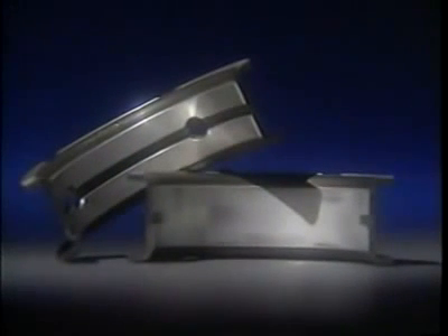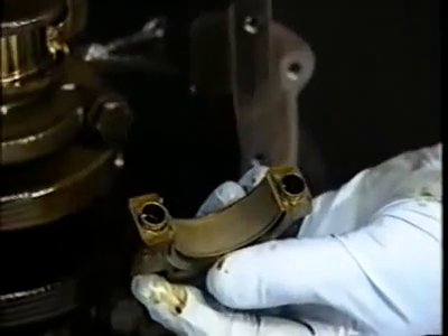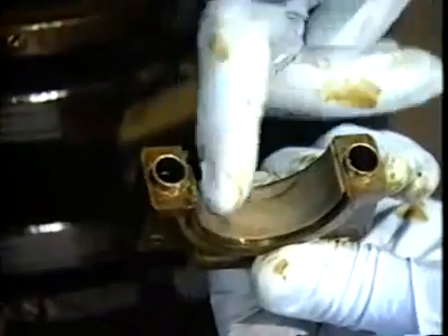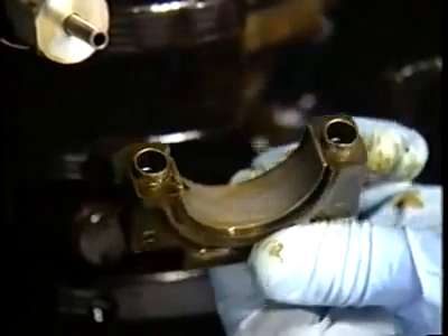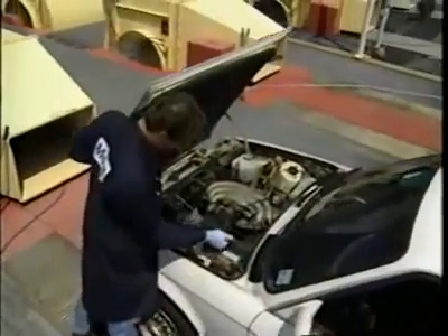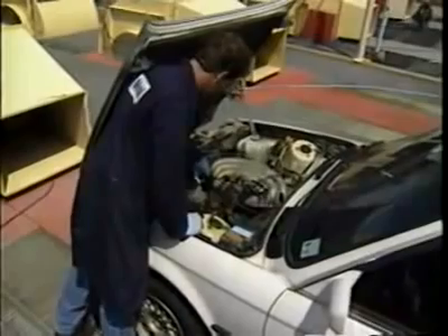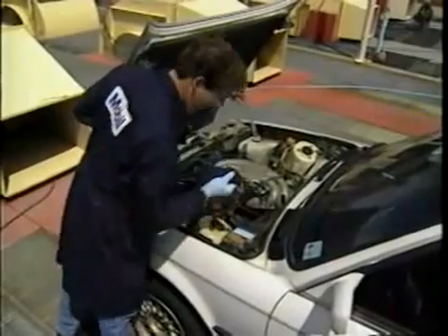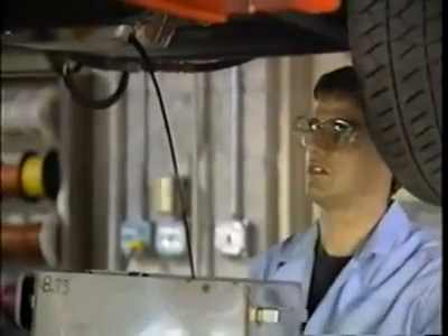Main bearings show virtually no wear and only slight scratches. Rod bearing number five has some overlay wiped off. On average, rod and main bearing clearances are only slightly greater than specified for a new engine. Rod bearing wear was also remarkably low — only two ten-thousandths of an inch over BMW specs for new parts. Oil consumption over the entire test was extremely low, with virtually no measurable consumption during the first 230,000 miles. Over the entire test, consumption averaged less than a quart every 25,000 miles.